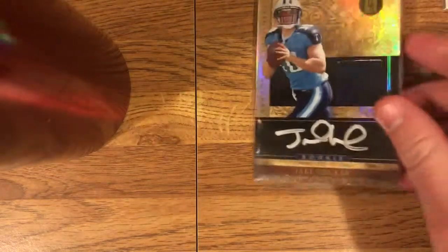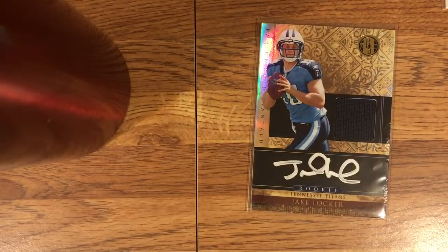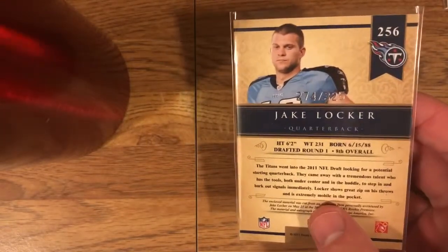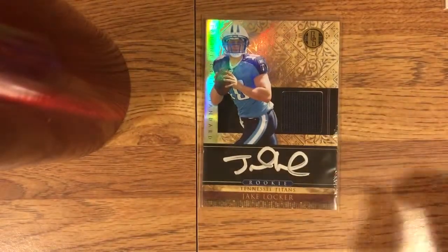Up next — I really like this. Jake Locker from Gold Standard, RPA, on-card auto with silver ink. Man, I really dig this card. Been wanting a Locker auto for a while, I mentioned that in a past video. This was a nice one to get — I picked it up real cheap from COMC. The card looks nice; I think it was just a bit of a steal. It's numbered 274 of 325. Really nice card there.